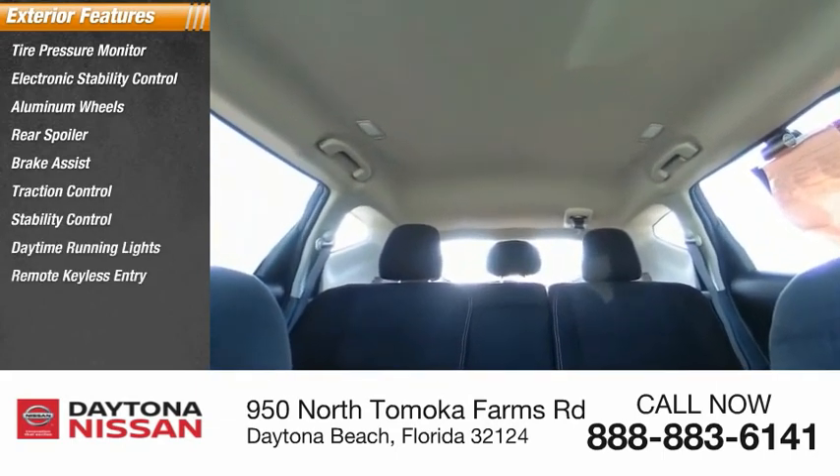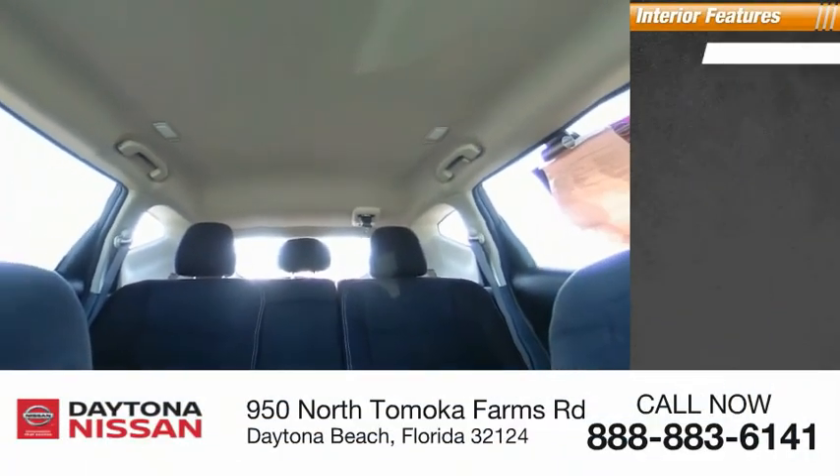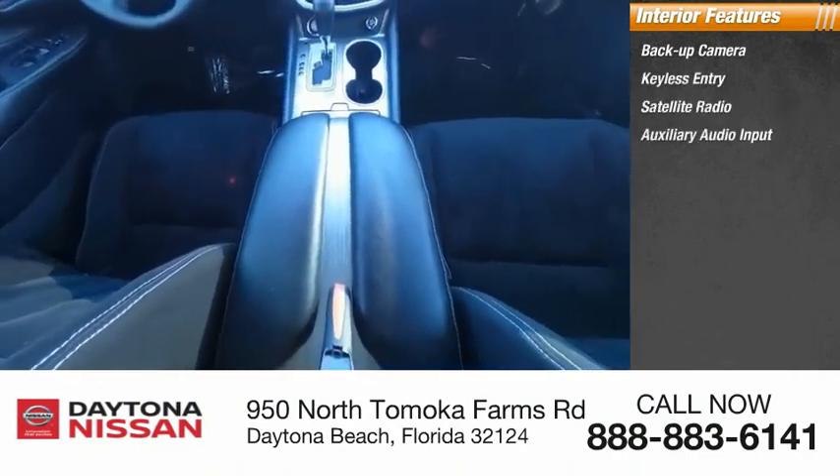Inside, you'll find a backup camera, keyless entry, satellite radio, auxiliary audio input, steering wheel audio controls, keyless start, MP3 player, and security system.